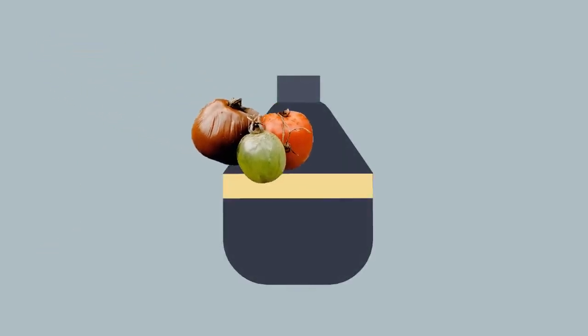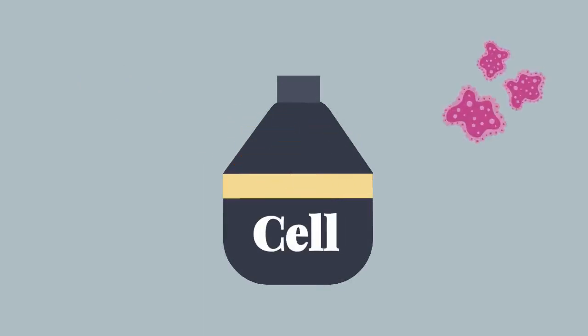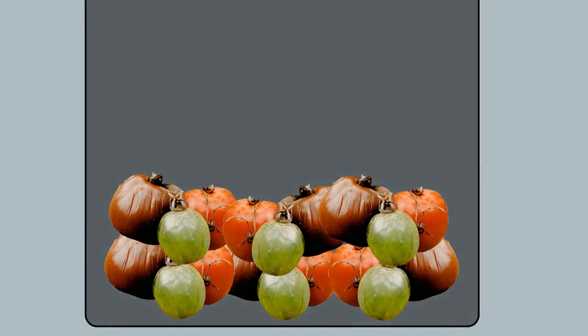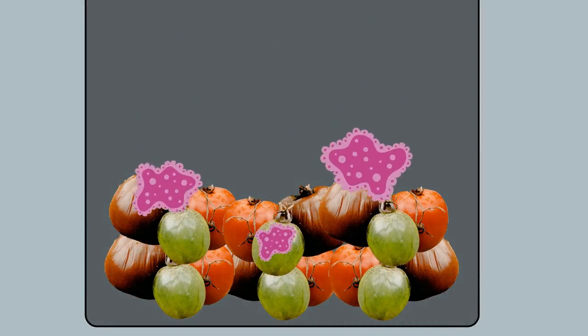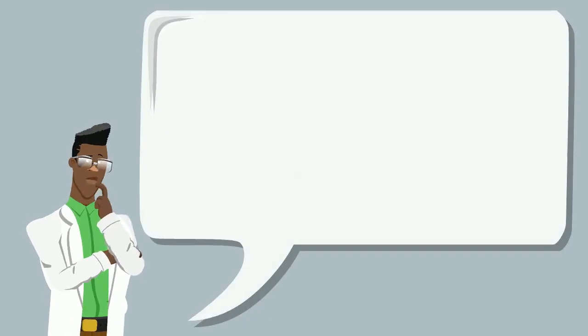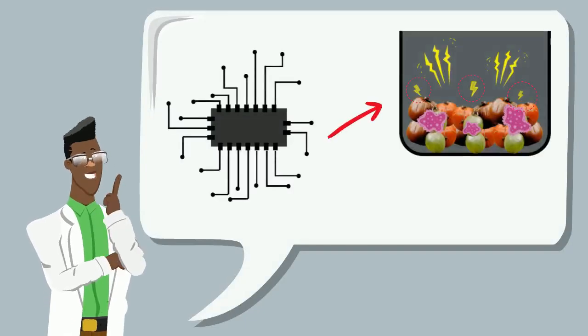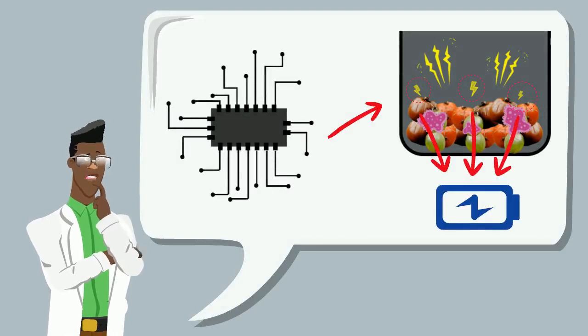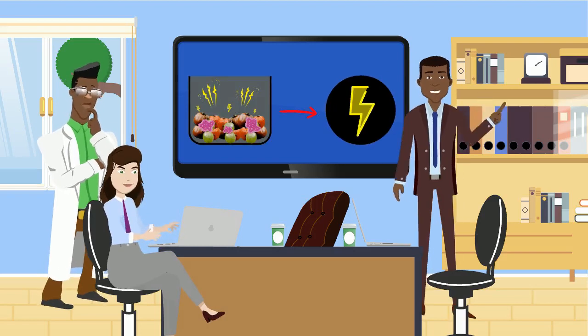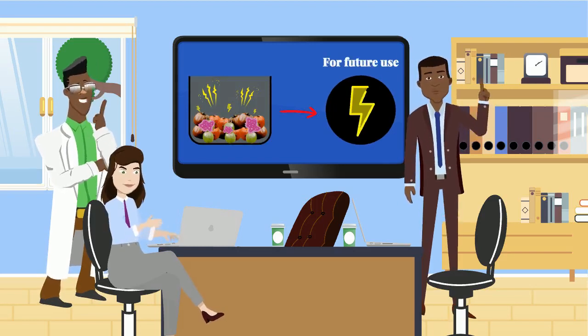This is how it works. Unwanted tomatoes are put into a sealed container called a cell with a special kind of bacteria that uses them as a food source. The hungry bacteria instantly go to work, breaking down the tomatoes as they digest them. As this happens, a chemical reaction takes place, causing the tomatoes to release electrons. An electrical circuit has been thus developed to capture these electrons and to store them in a fuel cell that acts like a battery. This stored energy can be converted into electric power that researchers expect will one day be able to be used as an energy source.